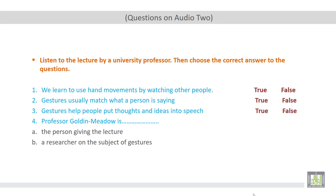Number three: gestures help people put thoughts and ideas into speech — is it true or false? Yes, this statement is true. According to the audio track, gestures help people to put thoughts and ideas into real speech. So yes, it's true. That's all for today, and thank you very much.